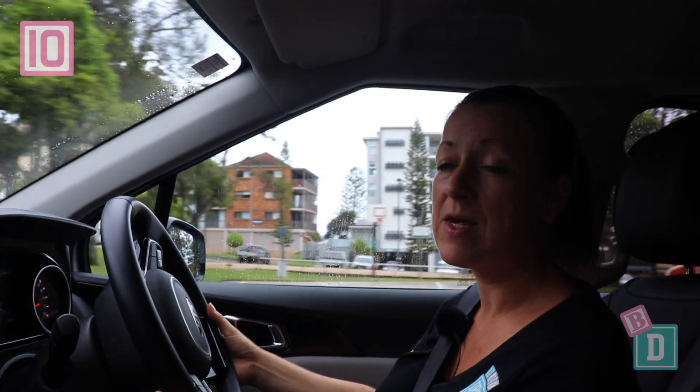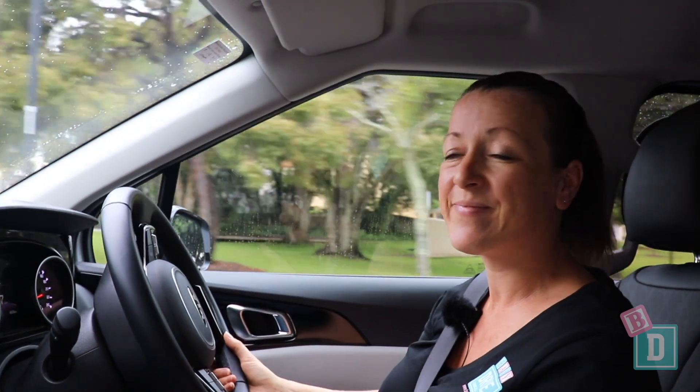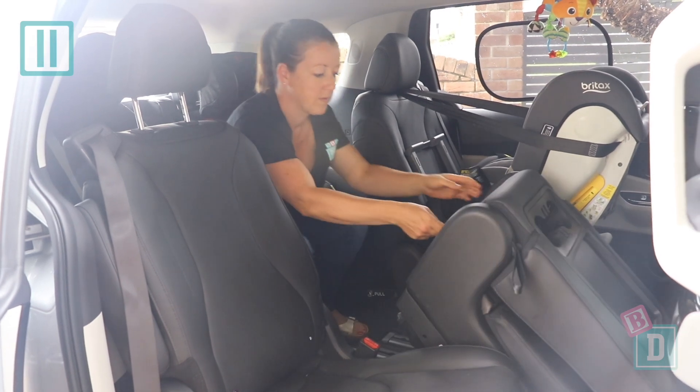Number ten: the cruise control in the new Carnival is really accurate, and the driver attention alert alerts you if the car in front of you pulls away at the lights and you haven't noticed.